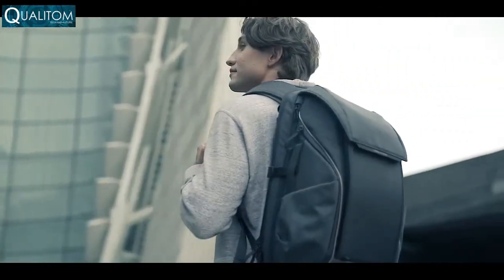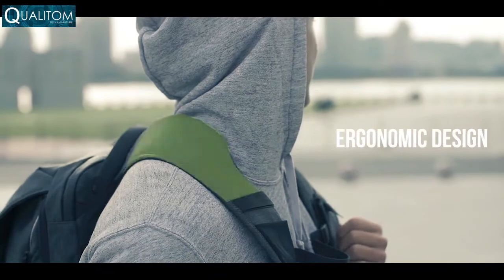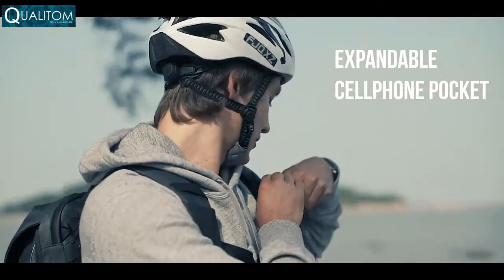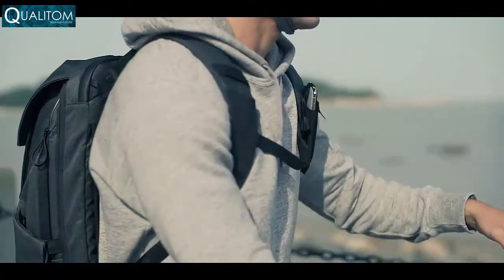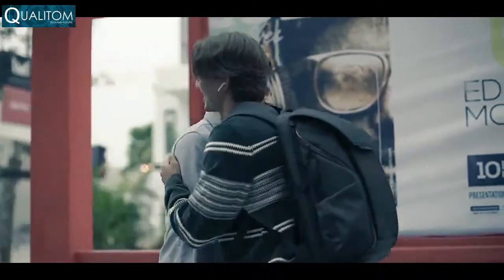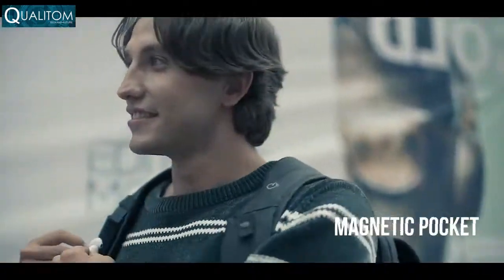The ergonomic strap is designed to fit more comfortably than any other bag and reduces stress on your shoulders. The shoulder straps also come with an expandable cell phone pocket with a wide range of compatibility, so your phone can fit snugly while you're on the go. There's even more storage for your AirPods with our magnetic pocket, giving you more convenient accessibility.